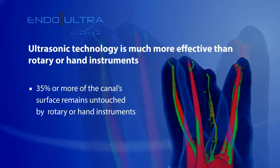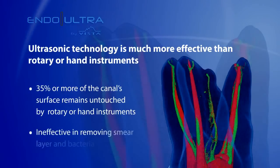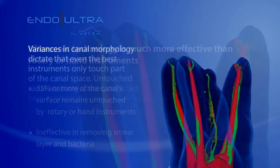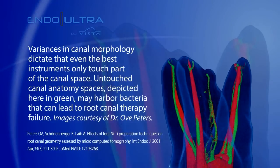Furthermore, nickel, titanium, and stainless steel instruments leave a sufficient amount of the canal covered in smear layer, which leaves the canal populated with bacteria and debris. Rotary instruments, hand instruments, and passive irrigation alone are insufficient to properly clean the endodontic space.